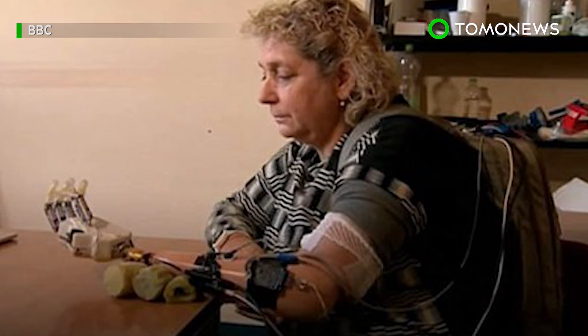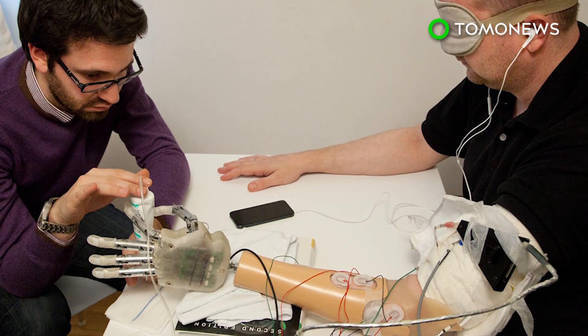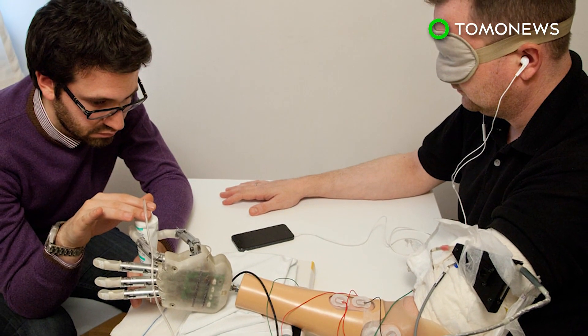Unfortunately, she had to give back the prototype once the six-month trial period ended. Scientists are now working on miniaturizing the electronics and making the technology clinically usable. Curious to see what the future of prosthesis will look like? Keep watching.